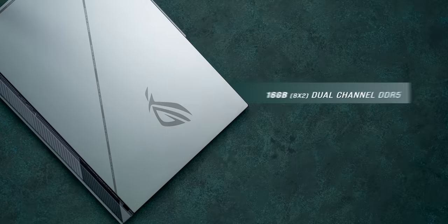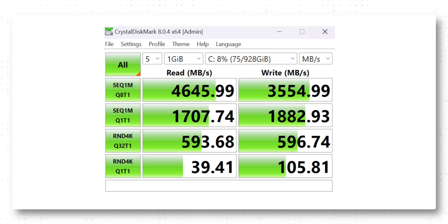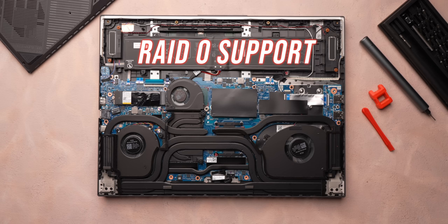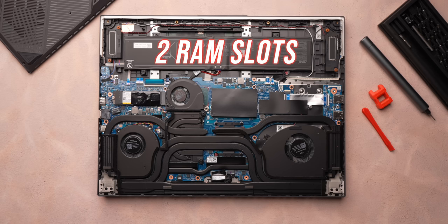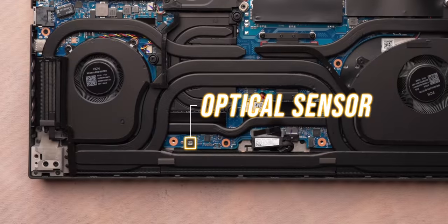There's also fast 16GB LPDDR5 dual-channel RAM, and the 1TB SSD is a fast Gen 4 unit with speeds similar to other high-end Gen 4 SSDs. There's also RAID 0 support for enthusiasts who want even faster speeds. You get two RAM slots with up to 64GB RAM support and two Gen 4 SSD slots. There's also an optical sensor that detects when you open the back and turns off the PC to keep things safe.